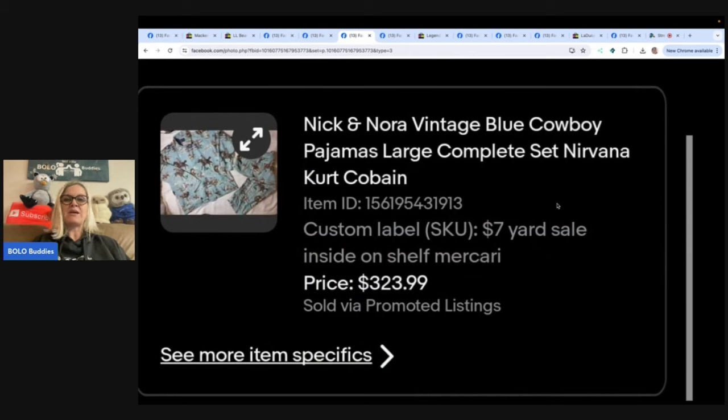Nick and Nora Vintage Blue Cowboy Pajamas, Large Complete Set — Nirvana Kurt Cobain. This is one of those 'as seen on a movie star' items. Found this at a yard sale. Previously saw this pattern on the Bolo page. When I saw it at the yard sale, I did a Google image search and quickly snatched them up for $7. The lead singer of Nirvana, Kurt Cobain, wore them. eBay store is Carla's Fresh Thrift Finds, also on Mercari. Sold for $323.99.